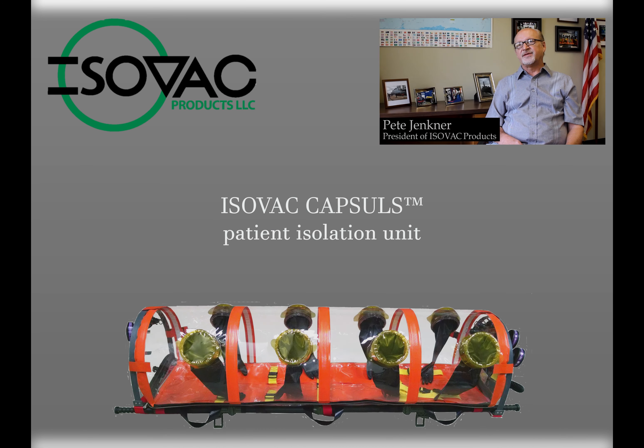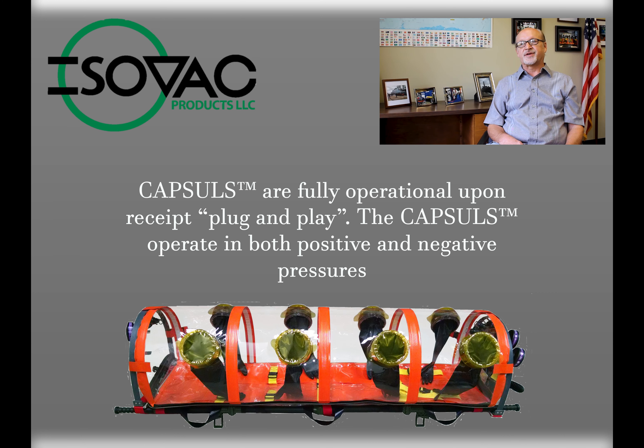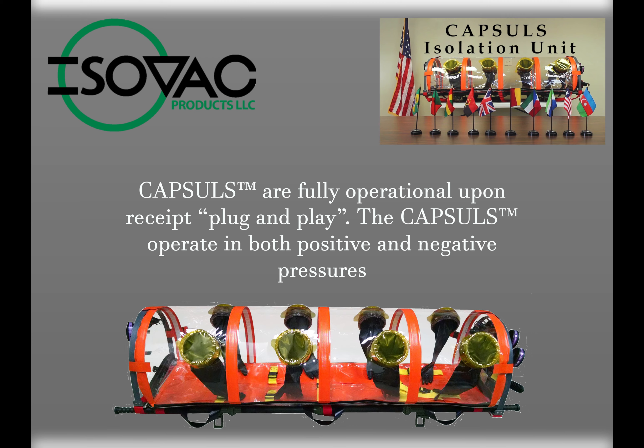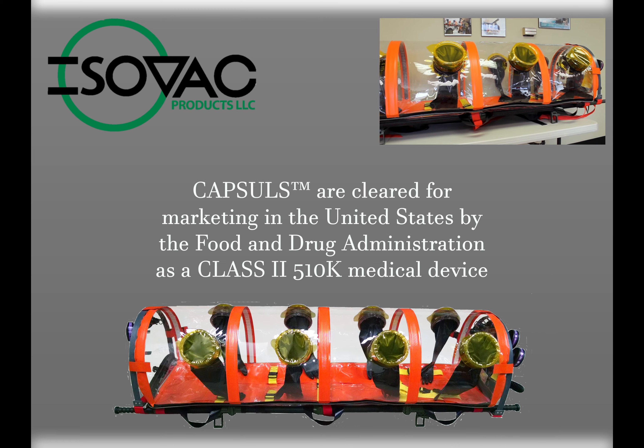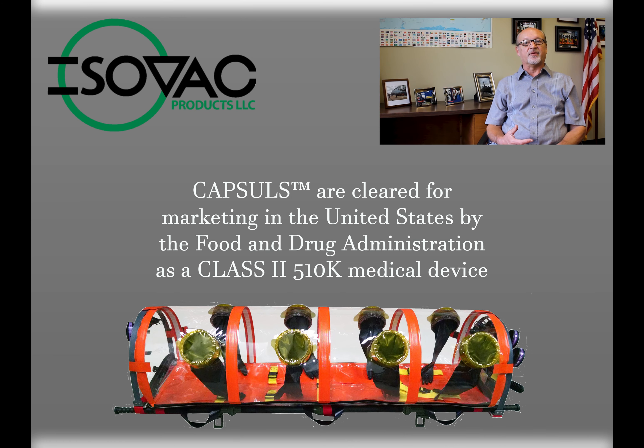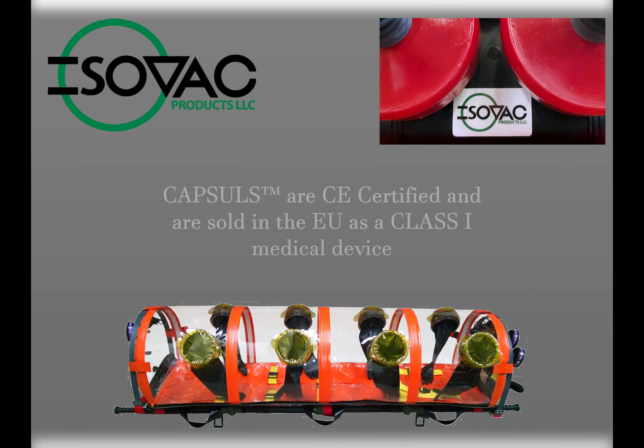Isovax's core competency is patient isolation and transport. The company was formed on the premise of having a device that would assist soldiers in cases of contamination. The CAPSULS isolation unit was designed to be extremely portable and offer a level of protection unsurpassed by anyone else. It's battery operated.